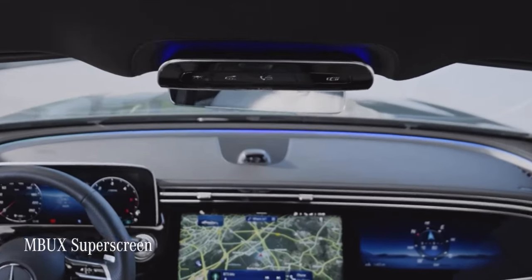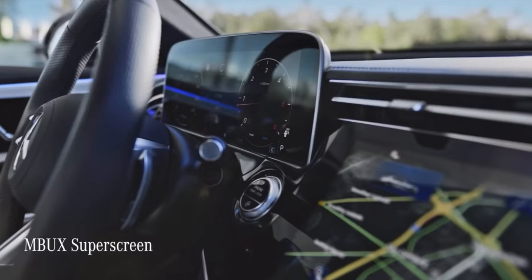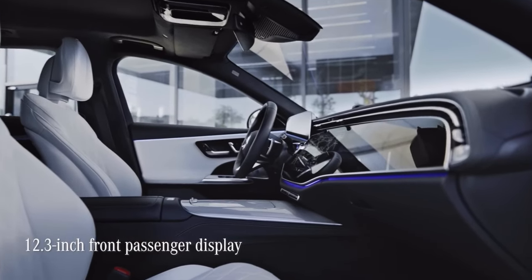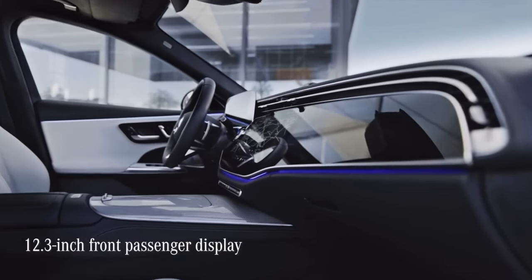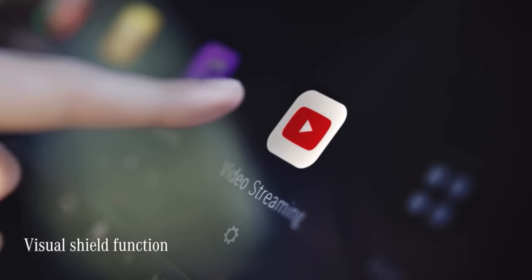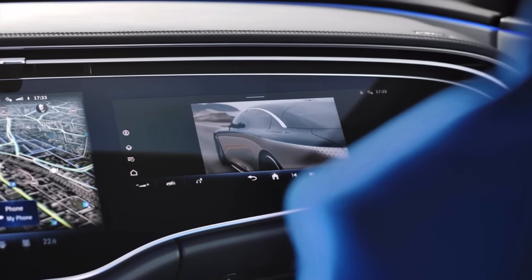The main attraction in the cockpit is the MBUX superscreen, comprising three separate displays. The passenger screen allows the front seat passenger to take full charge of their own content. Thanks to the visual shield function, they can watch a film or play games without distracting you as you drive.